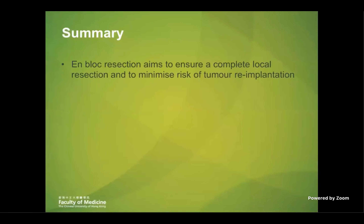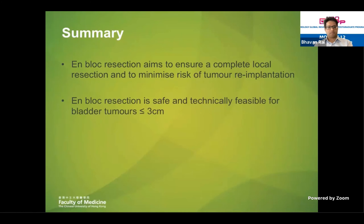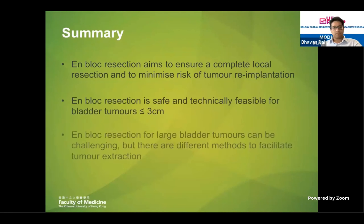In summary, en-bloc resection aims to ensure a complete local resection and to minimize the risk of tumor implantation. We have enough evidence and experience to say that it is safe and technically feasible for tumors less than three centimeters. For big tumors, it is challenging, with different methods available to facilitate tumor extraction. But even for big tumors, even if we need to take it out in multiple fragments, if we excise it in one piece during the procedure, we can still ensure a complete local resection — which is very important in non-muscle invasive disease. At the end of the day, we need high-quality trials to prove its value before it can be adopted routinely in a generalized manner.